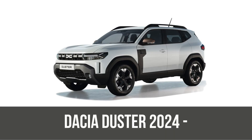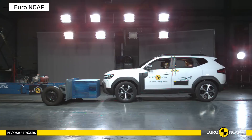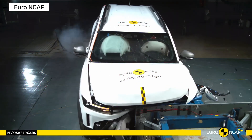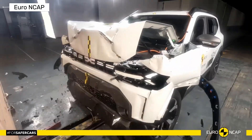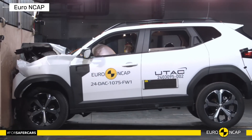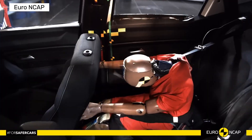Finally, the latest Dacia Duster, with third-gen updates, keeps the three-star tradition under recent protocols. Holding steady on adult and child protection while improving vulnerable user scores slightly. Tough in today's super strict tests, but it shows Dacia prioritizes value over top-tier safety assists.